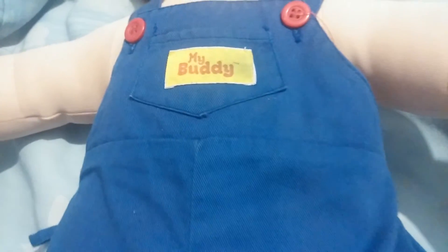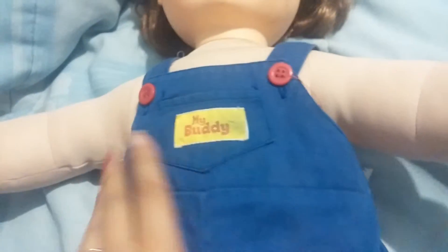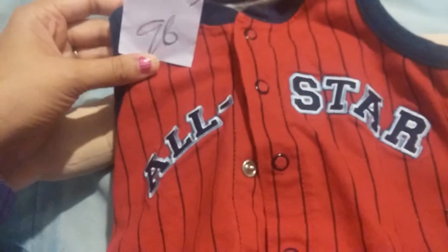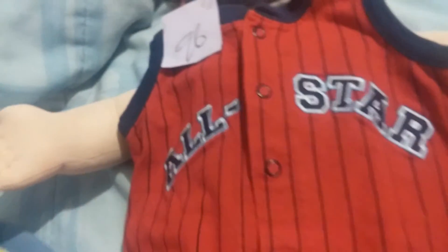Hey reborn friends, I just wanted to show you this mini haul. When I showed you the My Buddy doll, I forgot to show that I also bought him this All-Star at the thrift store. I paid 96 cents for it and it looks brand new — the color is really bright, the navy blue. It's a romper so it looks like it's gonna fit him a little bit big.